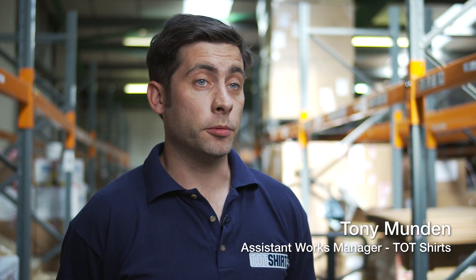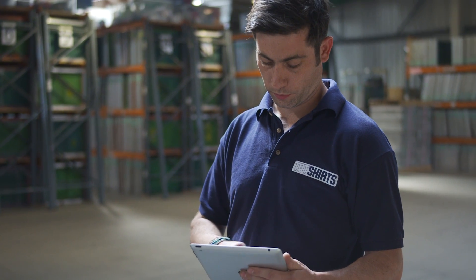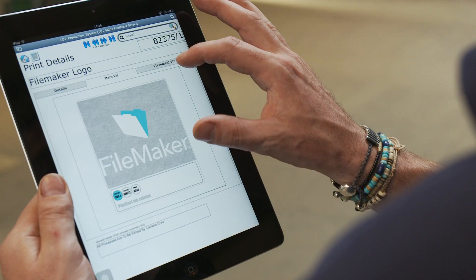Since we've got the iPad, my job's been so much easier. I can update wherever I'm in the building — not so much paperwork.